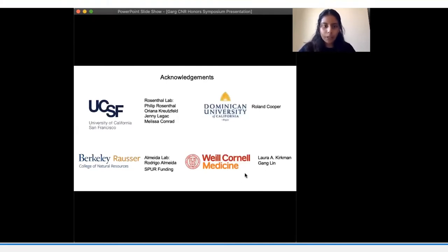I quickly wanted to thank the members of the Rosenthal Lab at UCSF, Dr. Roland Cooper at Dominican University, and Dr. Laura Kirkman and Dr. Danglin at Cornell Medicine for their support and guidance throughout this entire year. I would also like to thank Professor Alameda and the SPUR grant for their support throughout my project. Thank you.